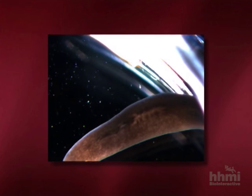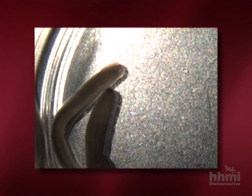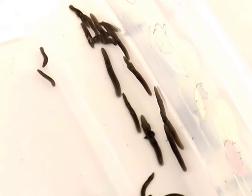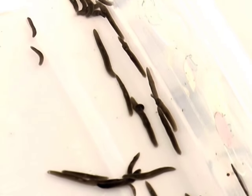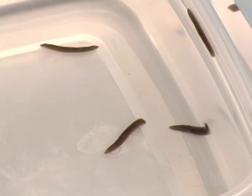Planarians are free-living flatworms and are related to parasitic flatworms like the liver fluke and the tapeworm. They are found throughout the world in wet environments. They range in size from 3 to 12 millimetres and are scavengers feeding on the decaying remains of animals and plants.